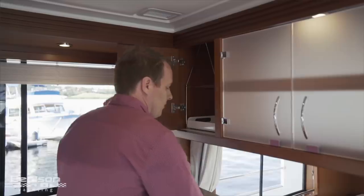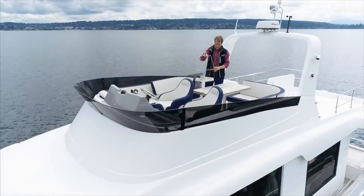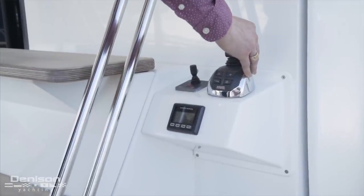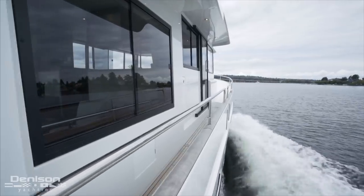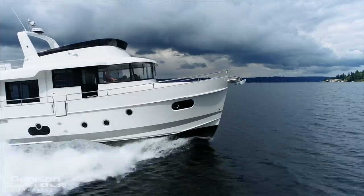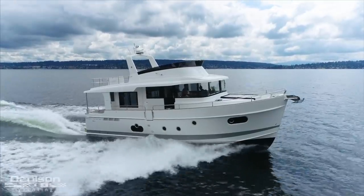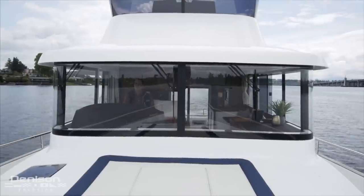The other facet that makes this boat really useful is that you can easily run it with a couple. For example, you have the joystick docking and maneuvering. There's also full walk-around access with high railing around the boat so you can safely walk around even when you're at sea. And finally you have a really good helm station that has good visibility with straight up and down windows so you don't have any glare and you have really good visibility all the way around the boat.